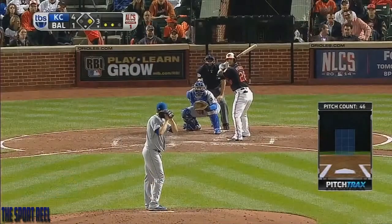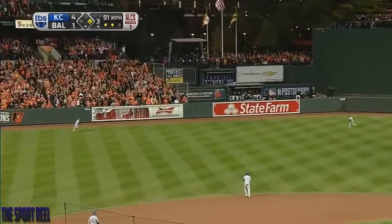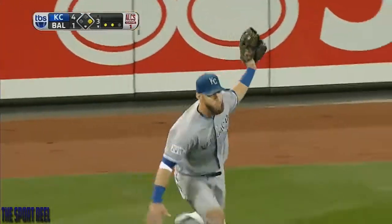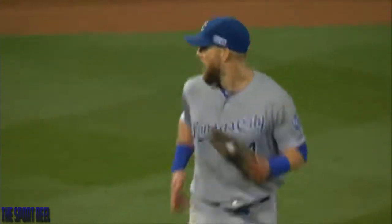Center fielder his first time. This ball's well hit to the gap of left center field. Kane is over, so is Gordon. The three-time Gold Glover makes the play.